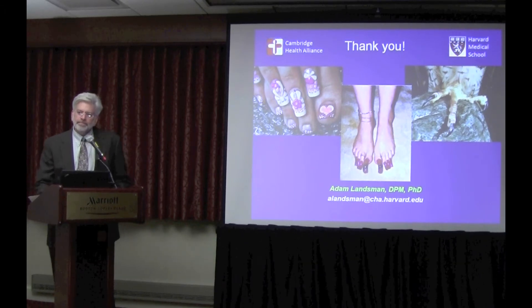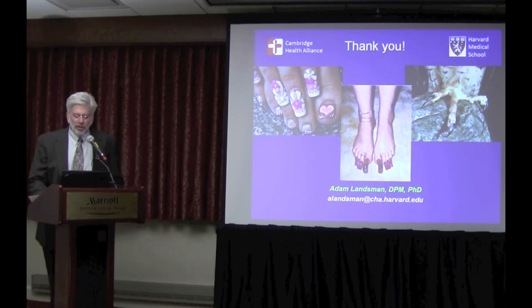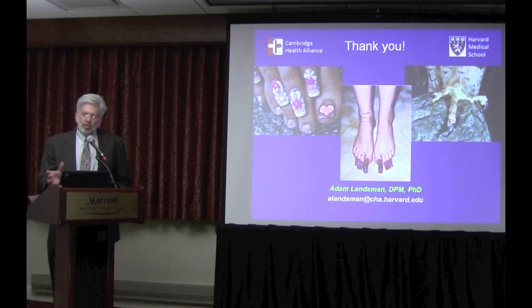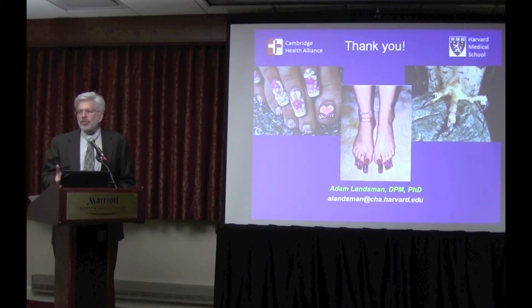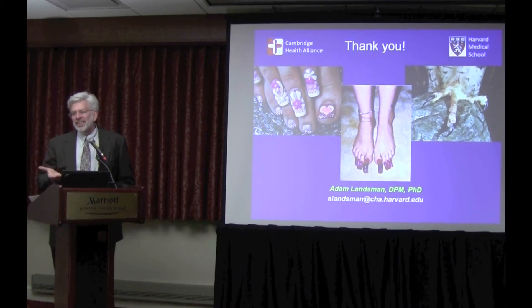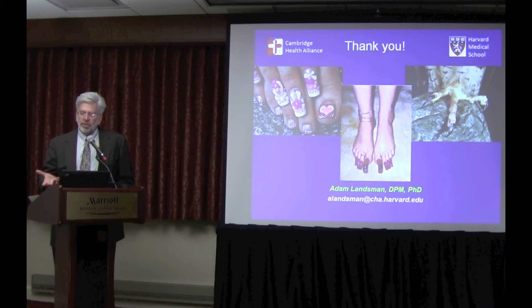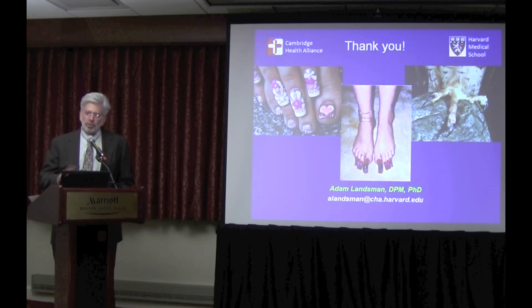Lasers get absorbed by tissues of certain color, which is how they're selected for fungus and bacteria, without destroying surrounding skin. If you introduce a barrier of color between the nail surface and nail bed, you risk diminishing effectiveness and possibly heating the nail surface rather than the space where the fungus resides. My recommendation is to do it without nail polish — have patients remove it before they come in so it's already been thinned out substantially.